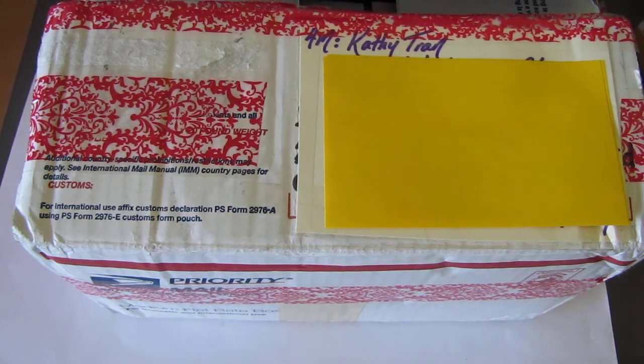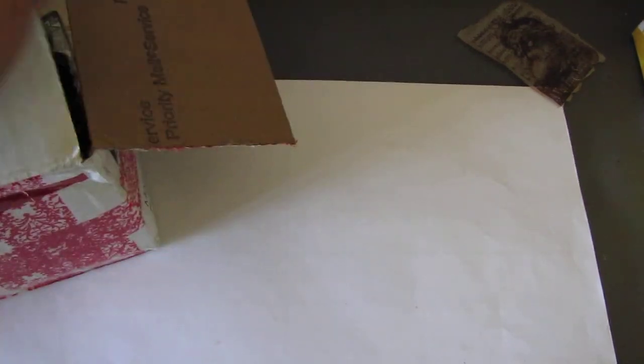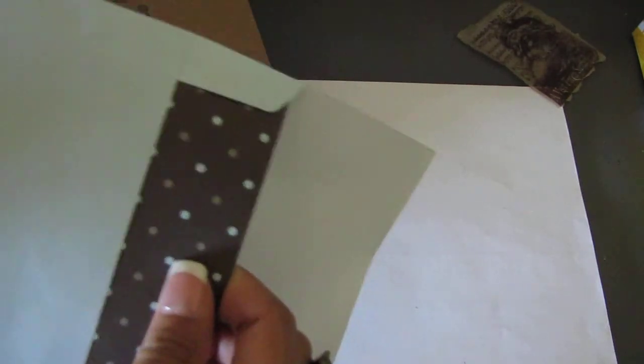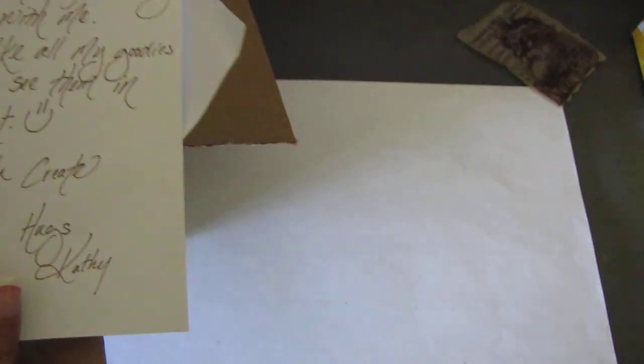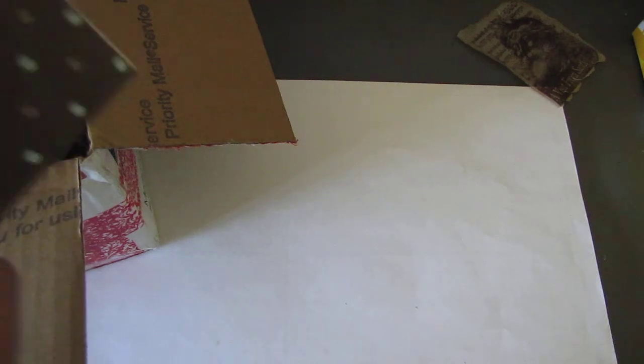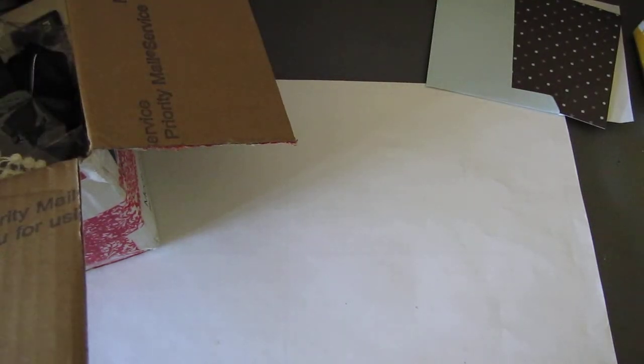Hey guys, it's Joe. I got a package yesterday — it's a swap that I did with Kathy. I'll put her YouTube channel link in the description box below. We did like a mini scrap swap and this is what she got me. I just opened the top part and let's see what she said. She said: 'Hey Joe, thank you so much for doing this swap with me. I hope you like all my goodies and hope to see them in your projects. Have fun creating. Hugs, Kathy.'